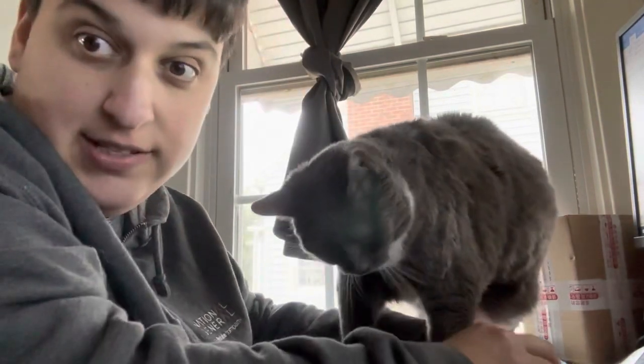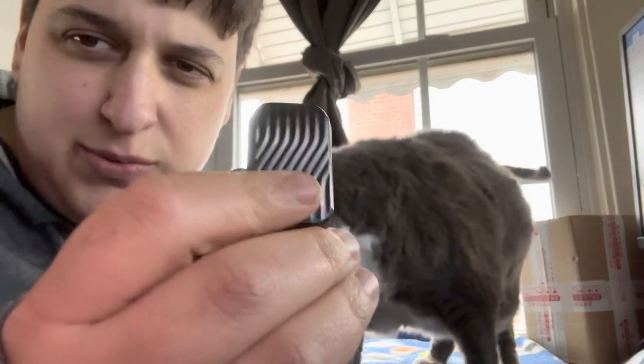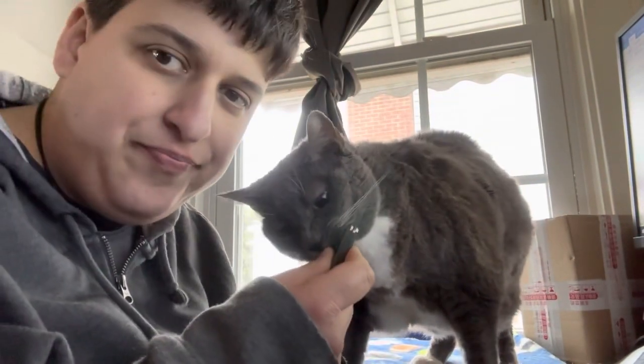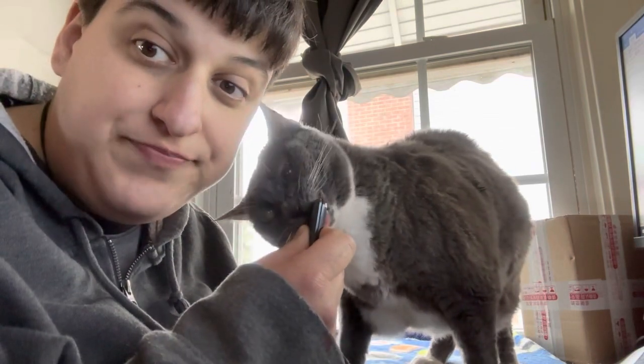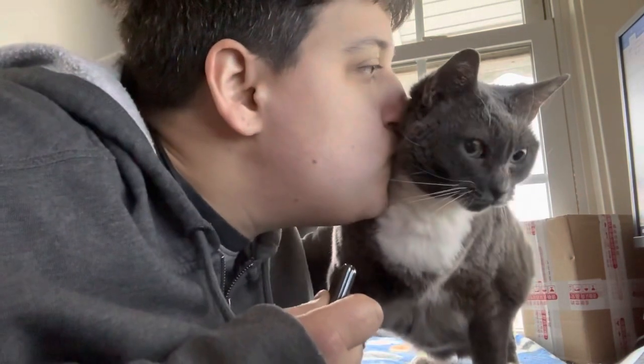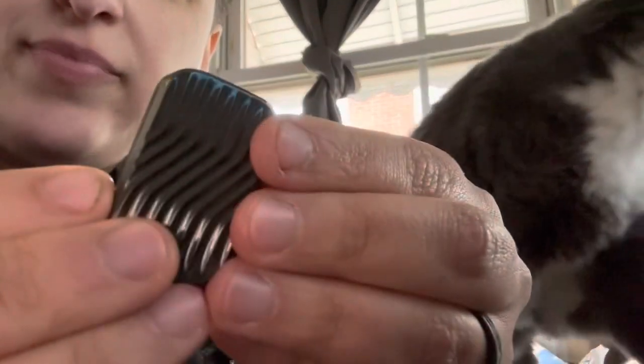Let's see what she thinks of this fidget — the Cosmo something, I don't even know the full name. See, that's the kind of reaction I want. I'm gonna flip it around so you guys can get a better look.